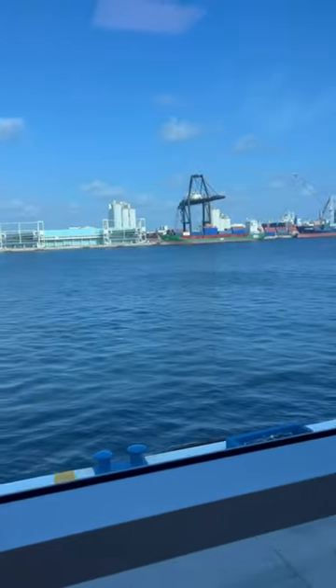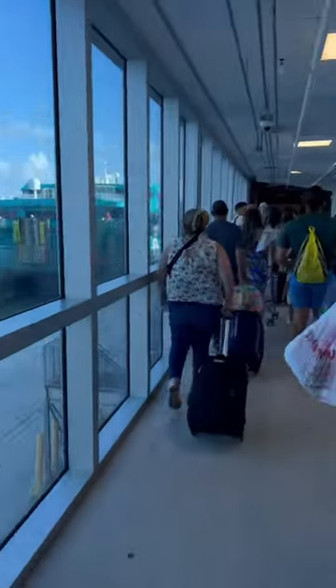Did you know the Bahamas is only a two-hour ferry ride from Fort Lauderdale? Grab snacks in the terminal — it's way cheaper than on the ferry or even on the island.